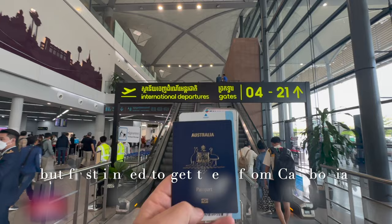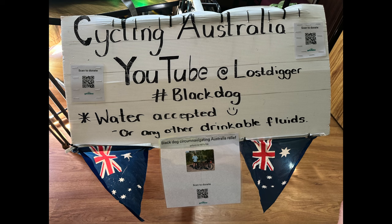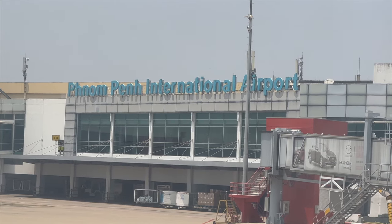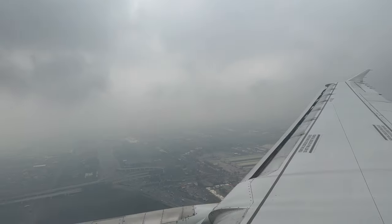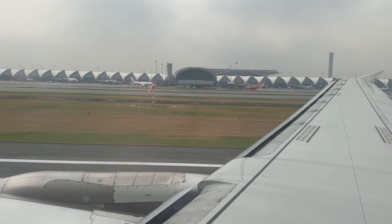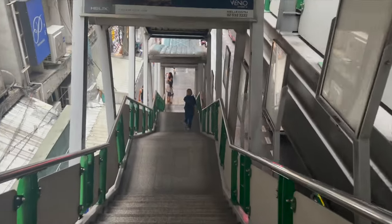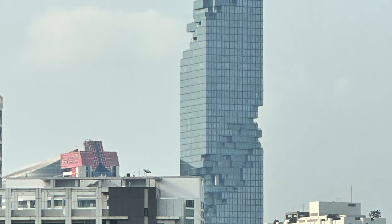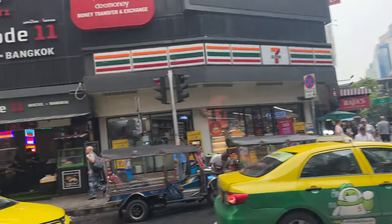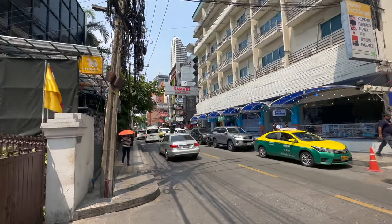There we go. Okay, it's all checked into the Grand Business Inn in Sukhumvit Soi 11, very close to everything.